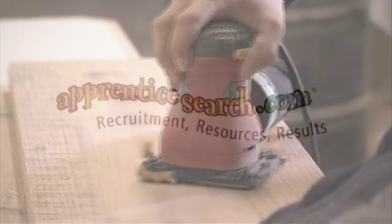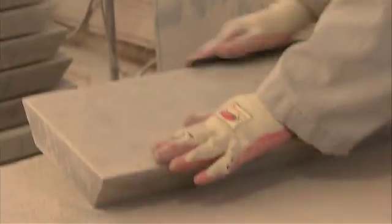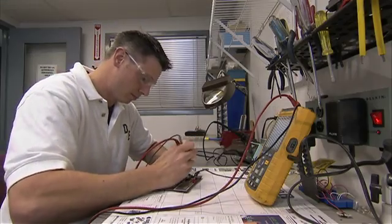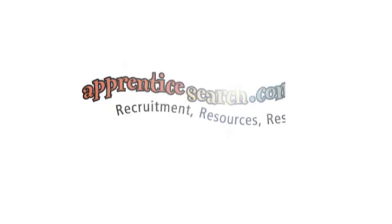Great things can happen when there is a place for employers and job seekers to meet. Apprenticeship training takes a willingness, enthusiasm and commitment from both the employer and the apprentice, and requires support — the support ApprenticeSearch.com has been successfully providing for 10 years. Want to get connected with exciting opportunities and a positive job future in the skilled trades? Need help ensuring that your company has the talent it needs to succeed? It's all right here at ApprenticeSearch.com.